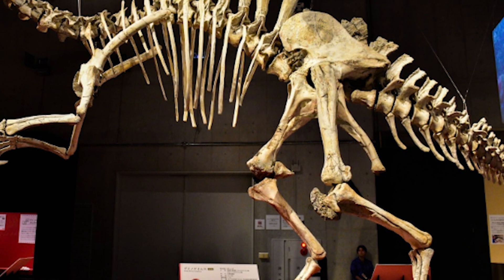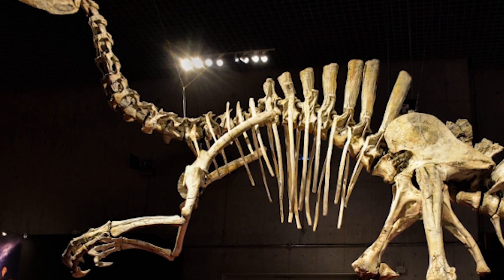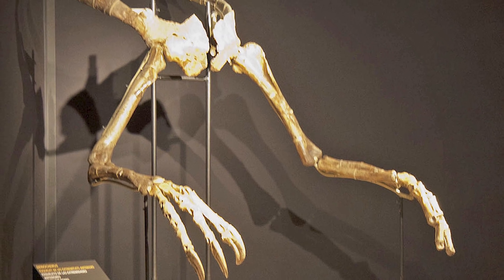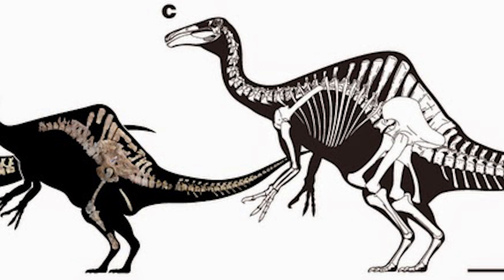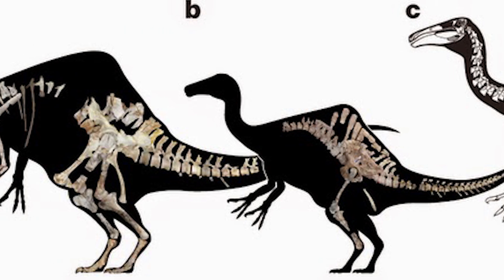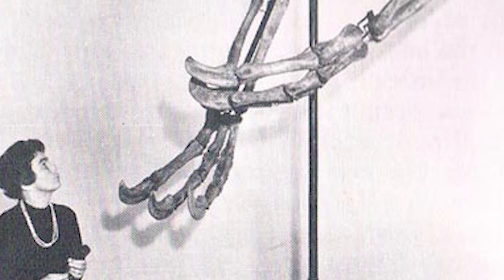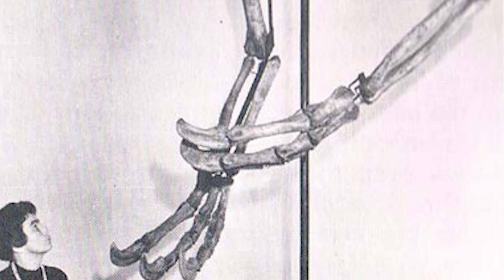These mid-1960s remains would be the only evidence of this creature for another four decades, leading Deinocheirus to often be considered one of the most mysterious dinosaurs of the time — not just because we had limited remains, but what remains we did have were bizarre, particularly their large forelimbs. More light would finally be shed in 2013, when two new specimens were unveiled at a paleontology conference: one first discovered in 2006 by a joint Korean-Mongolian expedition, and another found in 2009. Both specimens had parts of their skeletons looted by poachers, but after much of those bones were returned in 2014, Deinocheirus had two nearly complete specimens to help us better understand what this creature even was.